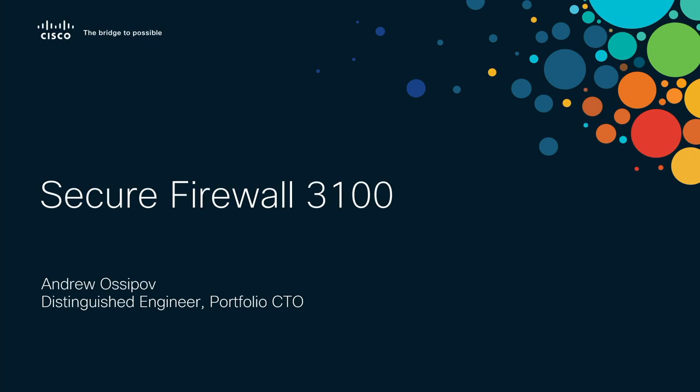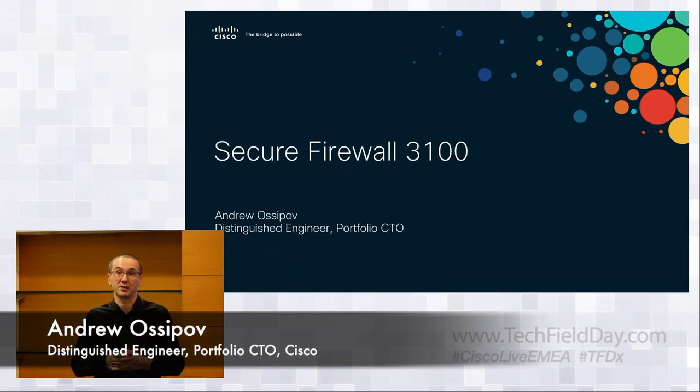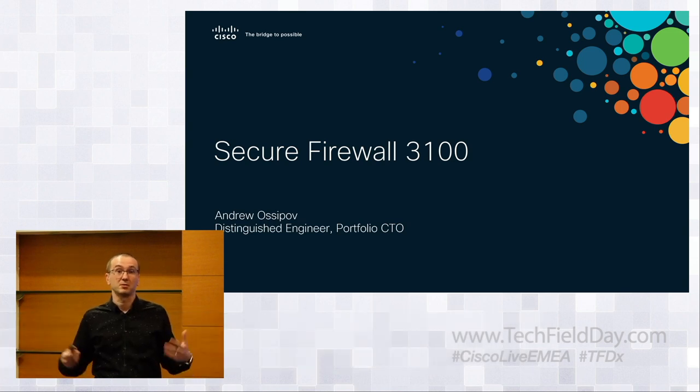My name is Andrew Osipoff, I'm the Distinguished Engineer with Cisco Security Business Group. I serve in the role of CTO for the combined cloud and network security portfolio, covering products like Umbrella, CQO Firewall, ASA, FTD, CQO workload, and everything that goes along with that particular portfolio.